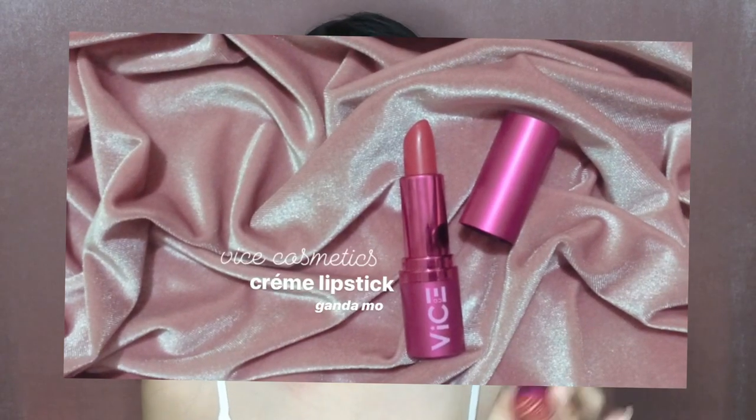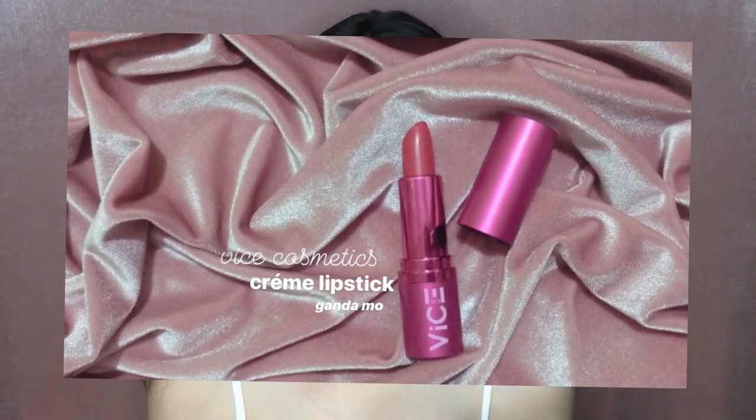Now we're putting on blush. Usually, I use this Vice Cosmetics lipstick — it's super red, in the shade 'Ganda Mo.' I just dab it on my cheeks like this, and then whatever's left on my fingertips, I put on my nose.